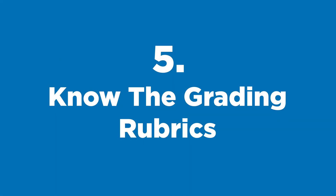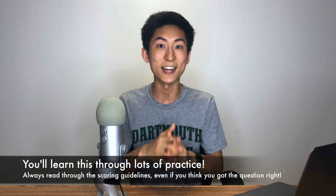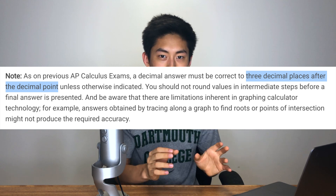Speaking of scoring guidelines — definitely know the grading rubrics. Know what gets you points, what you need to include to receive points, and what not to include. With these exams it doesn't matter how much you write or how eloquently you write it — it's just: did you hit this checkpoint? Check gets a point; if you don't, no point. For example, many essay exams require a thesis — no thesis, no point. In math, show all your work and steps. For calculus exams specifically, include three decimal places for any non-integer answer.